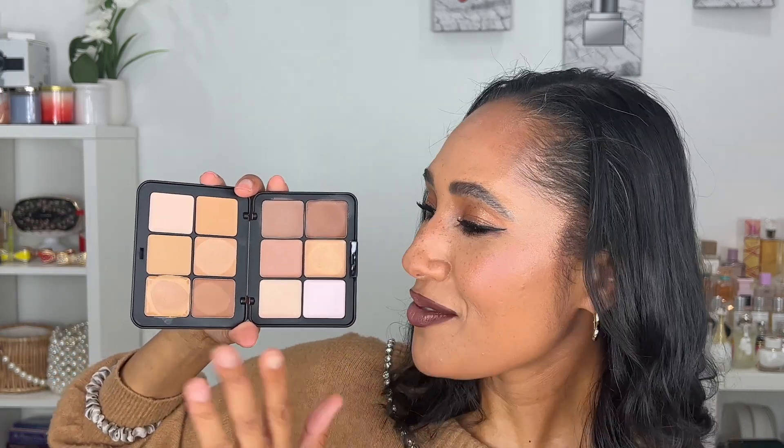Makeup Forever HD Skin Sculpting Palette — really beautiful. I had a slight learning curve because I initially thought one shade would work all over, but it was a little too light. Mixing two shades together gave me a perfect complement to my skin tone. It doesn't have blush, but with your own blush it's a full complexion base palette. I recommend it to people who can use most of the shades and enjoy mixing — formula and longevity are amazing. I'm traveling with this palette this weekend.